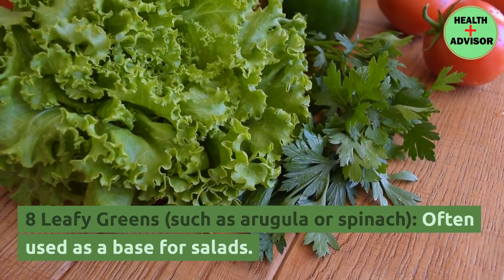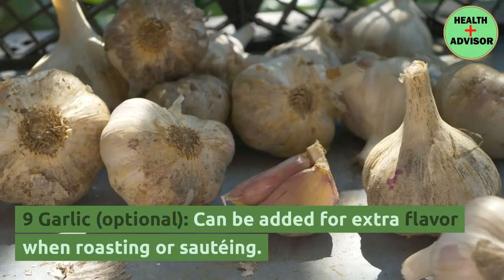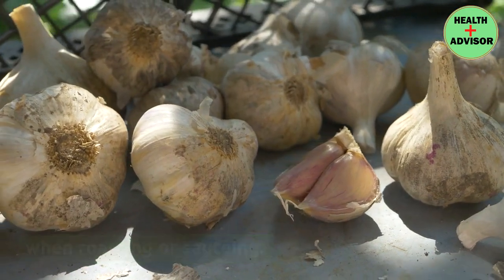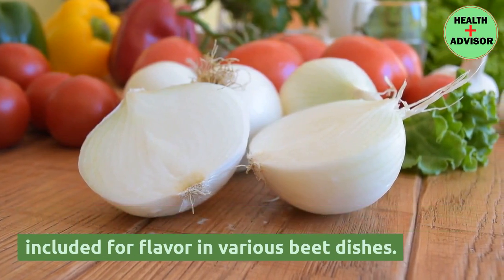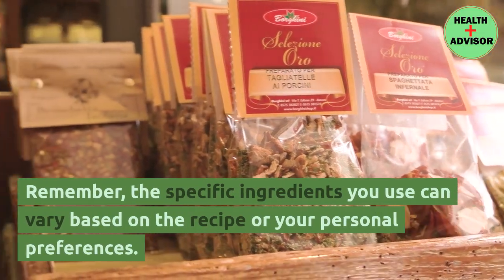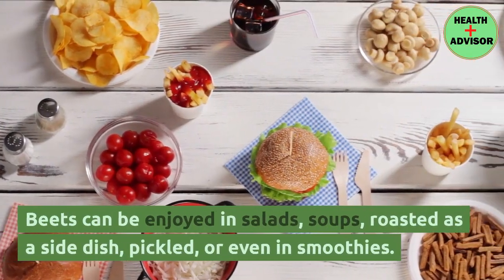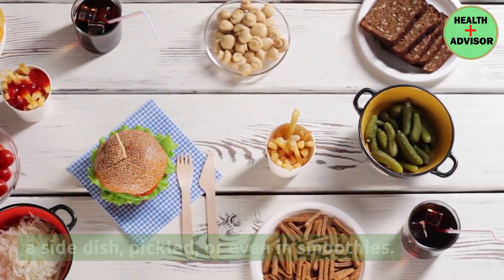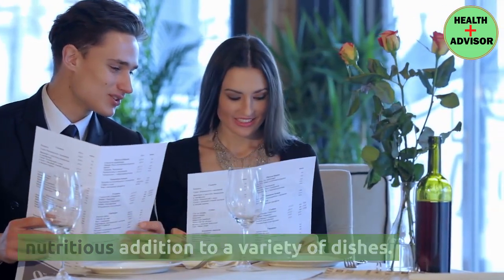Leafy greens such as arugula or spinach are often used as a base for salads. Garlic, optionally, can be added for extra flavor when roasting or sauteing. Onions, optionally sliced or diced, can be included for flavor in various beet dishes. Remember, the specific ingredients you use can vary based on the recipe or your personal preferences. Beets can be enjoyed in salads, soups, roasted as a side dish, pickled, or even in smoothies — their versatility makes them a popular and nutritious addition to a variety of dishes.